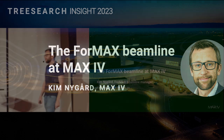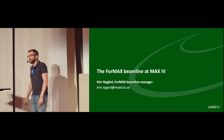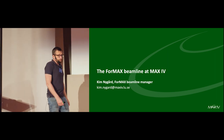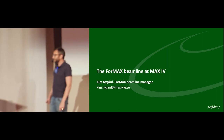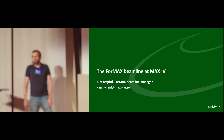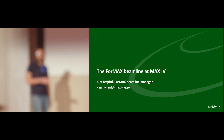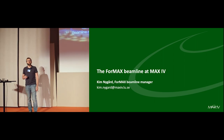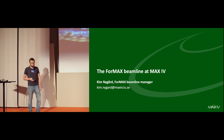I've given about a hundred seminar talks during the last five years about what you will be able to do at FORMAX, and probably 200 study visits. Today is the first workshop — at least the first one I'm participating in — where we have users showing results of what they're doing at FORMAX.